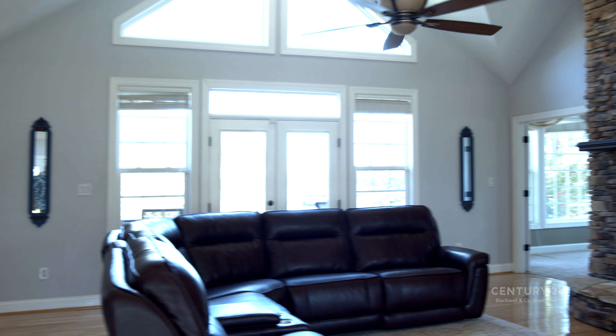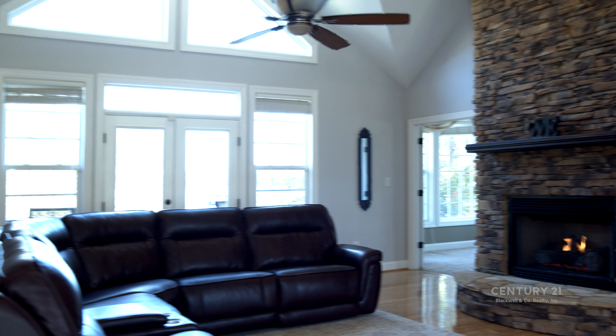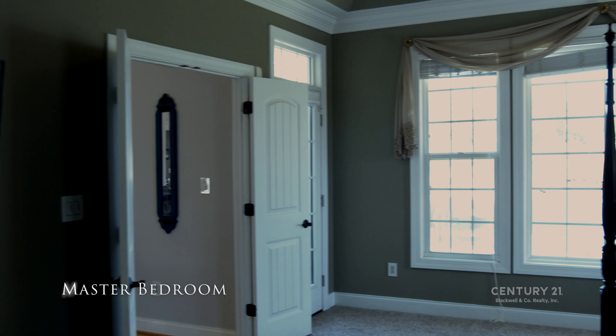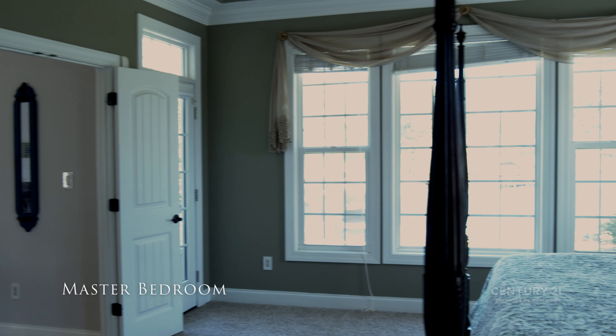Passing through the great room and to the right of the home, we find the first master suite with his and her closets, direct access to the back deck, and a spacious master bath.